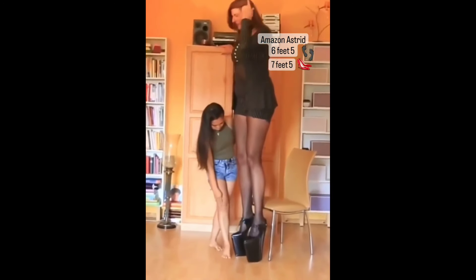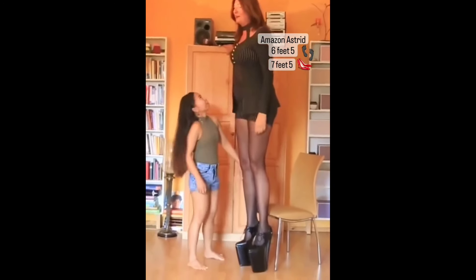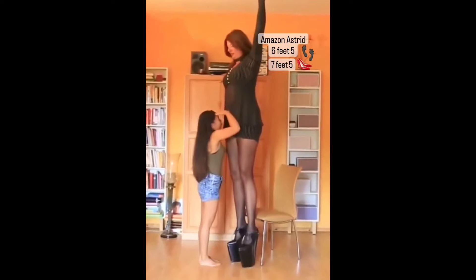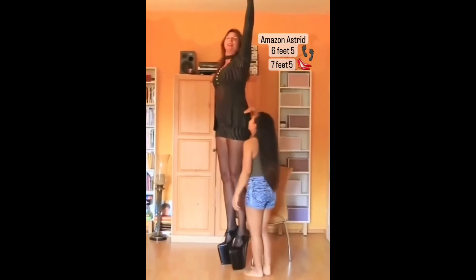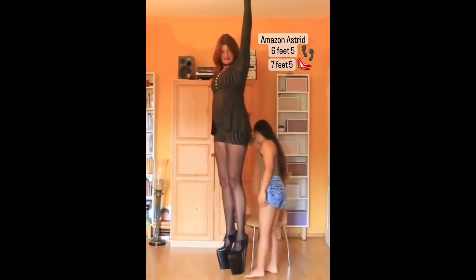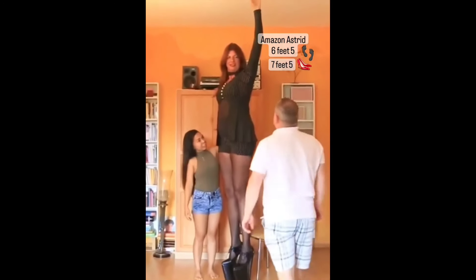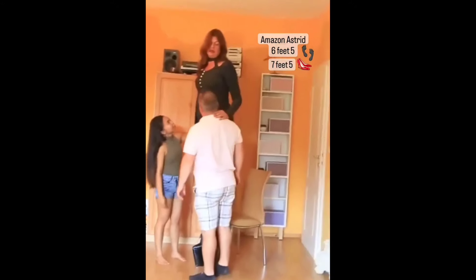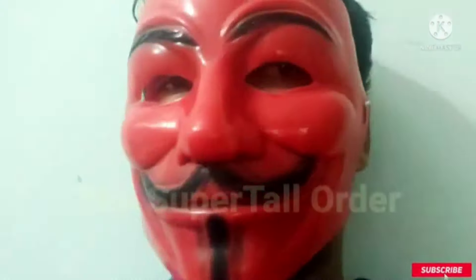Thank you Astrid for appreciating my effort and my videos — love you! Back to the video: she's like a tiny lady compared to Astrid, almost only as tall as one leg of Astrid. Damn, I don't have words to describe this. The other guy who is about 5 foot 5 is also looking so tiny, and he loves those heels. Oh my god — my favorite thing to watch is comparing with tall girls.